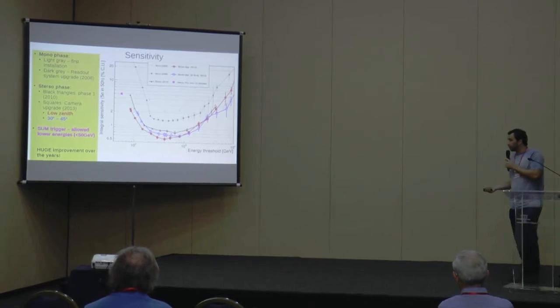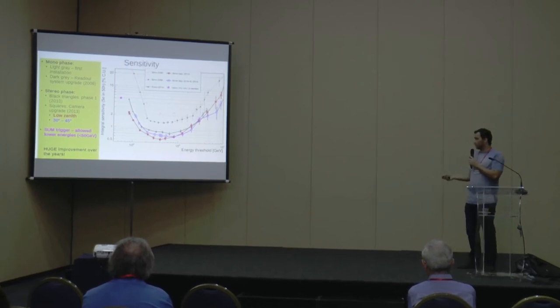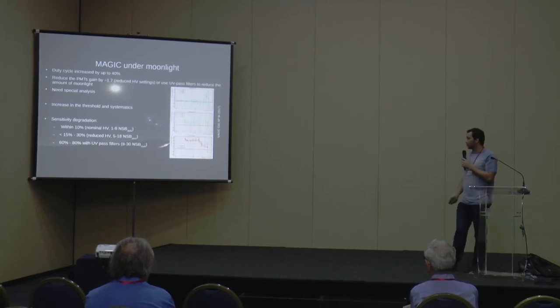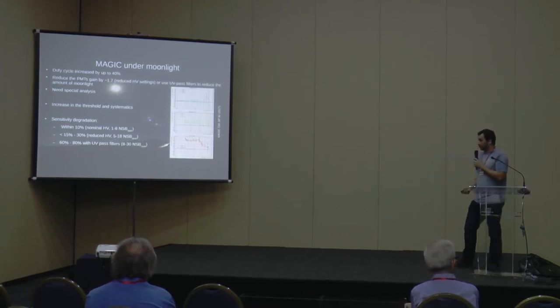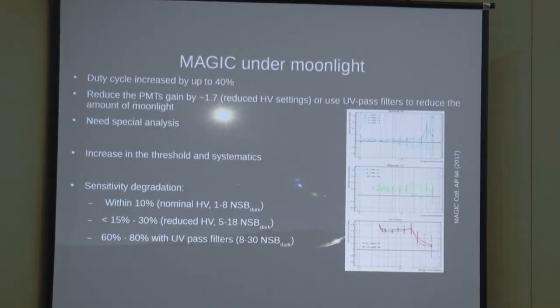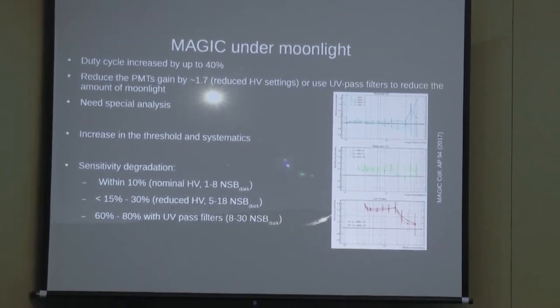MAGIC has gone through many improvements over the years and there is still room for more. A more recent development is observations under moonlight, which is very important because it increases the duty cycle of the telescope. However, some caveats apply: you need to reduce the photomultiplier gain or use ultraviolet pass filters, the standard Monte Carlo reconstruction analysis no longer works, and the energy threshold and systematics increase.